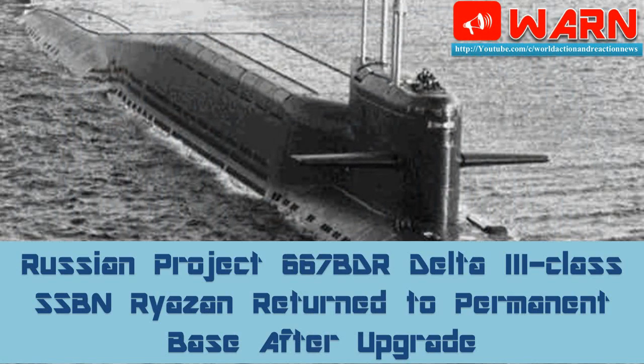The Russian Project 667 BDR Delta III class nuclear-powered ballistic missile submarine (SSBN) Riazan has returned to its home station in Kamchatka in Russia's Far East after it was upgraded and repaired, Russian Eastern Military District spokesman for the Pacific Fleet Captain 2nd Rank Vladimir Matveyev said.